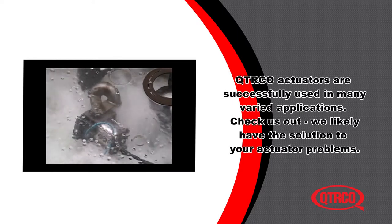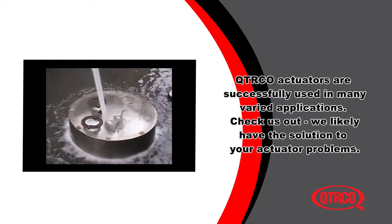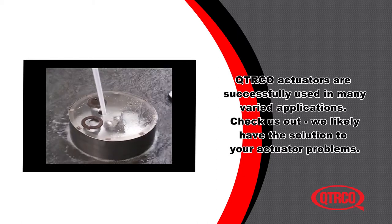Quartico actuators are successfully used in many varied applications. Check us out — we likely have the solution to your actuator problems.